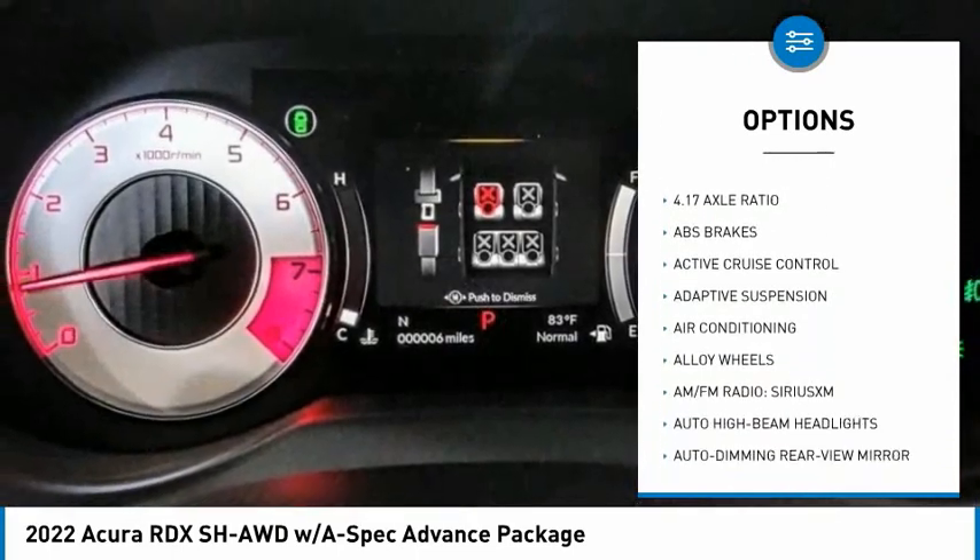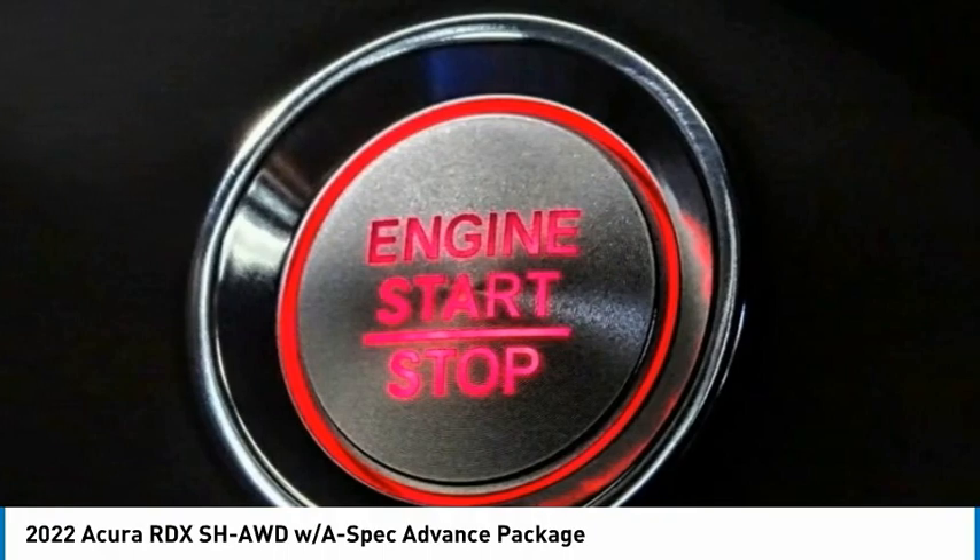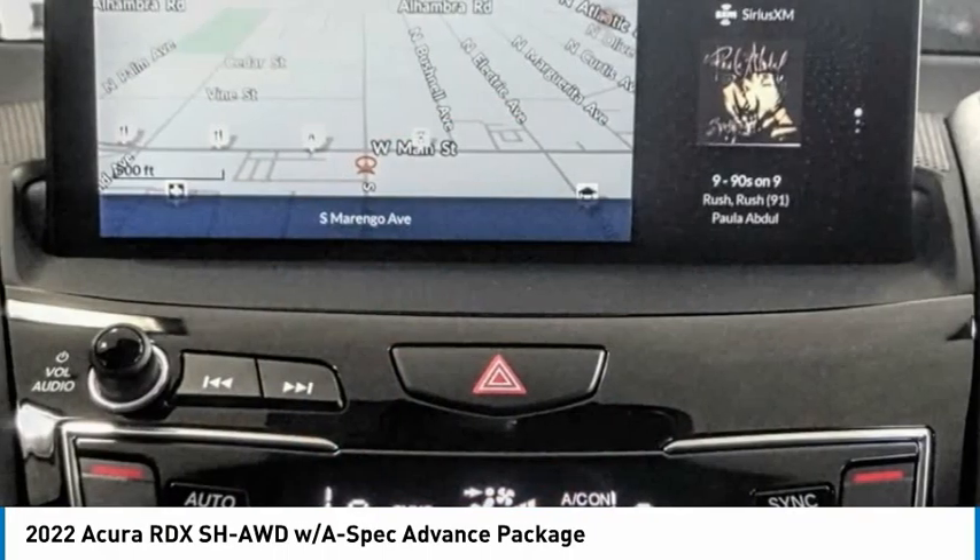Remote keyless entry, fog lights, four-wheel disc brakes, speed control, power moonroof. Come see the car for yourself.